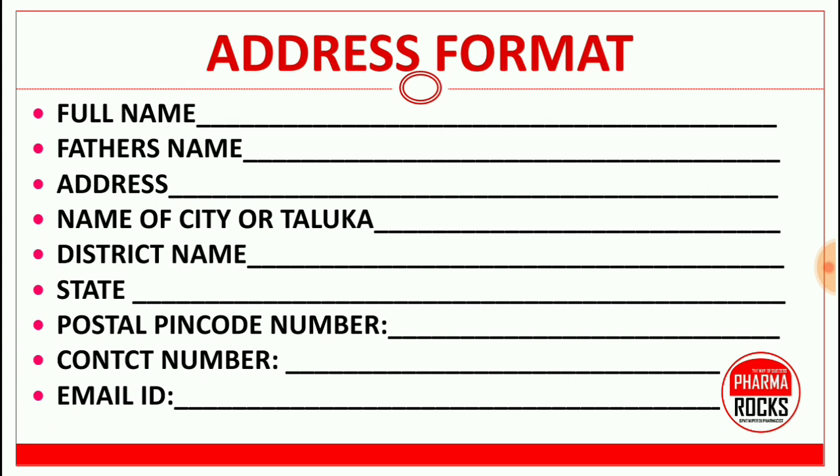This is the address format. You have to send your full name, father's name, address, name of the city or taluka, district name, state, postal pin code number, contact number, and email ID. This basic information is required to order the book.